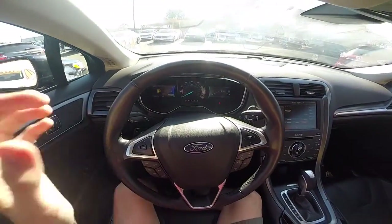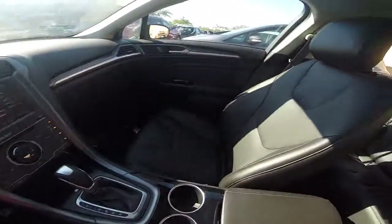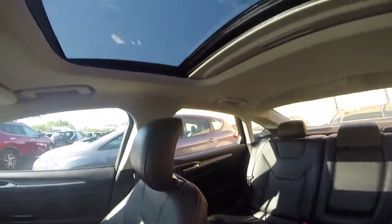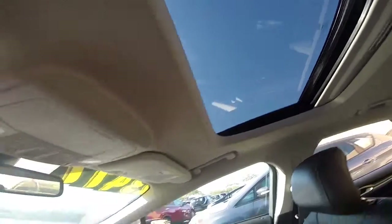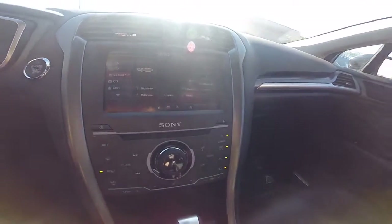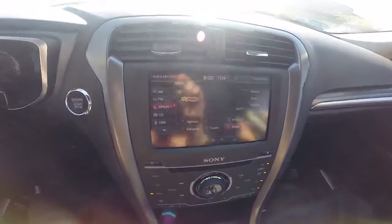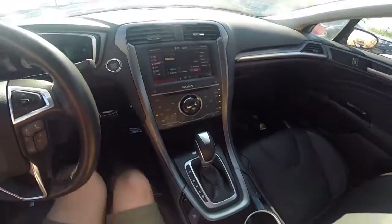Let's take a look at the inside. We've got steering wheel controls, paddle shifters on the back, all black leather interior. There's a moonroof on the top. We've got a touchscreen media interface up here. It has a CD player, Bluetooth phone connectivity, as well as a backup camera and sonar park assist.